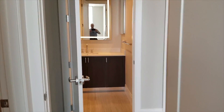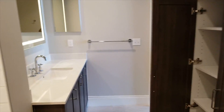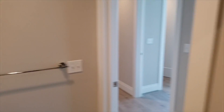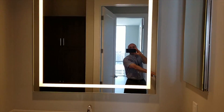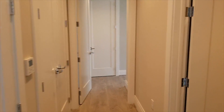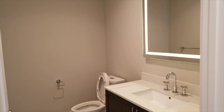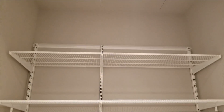This is the other full bath — we'll obviously go to the master next. Storage in here. Mirrors that automatically turn on the lighting, which is nice. We have a half bath, which is ideal — a necessity for having guests over. Another storage coat closet, so you can get a lot in here.